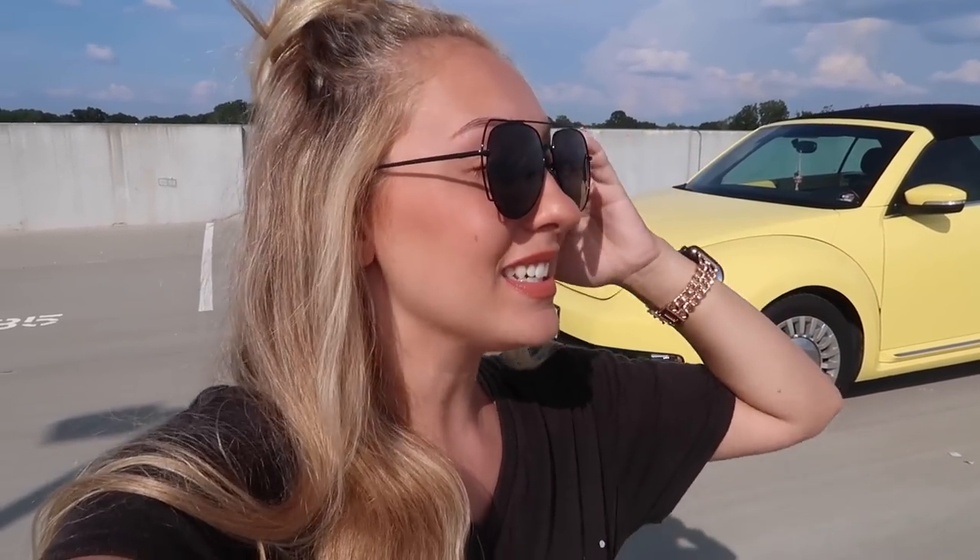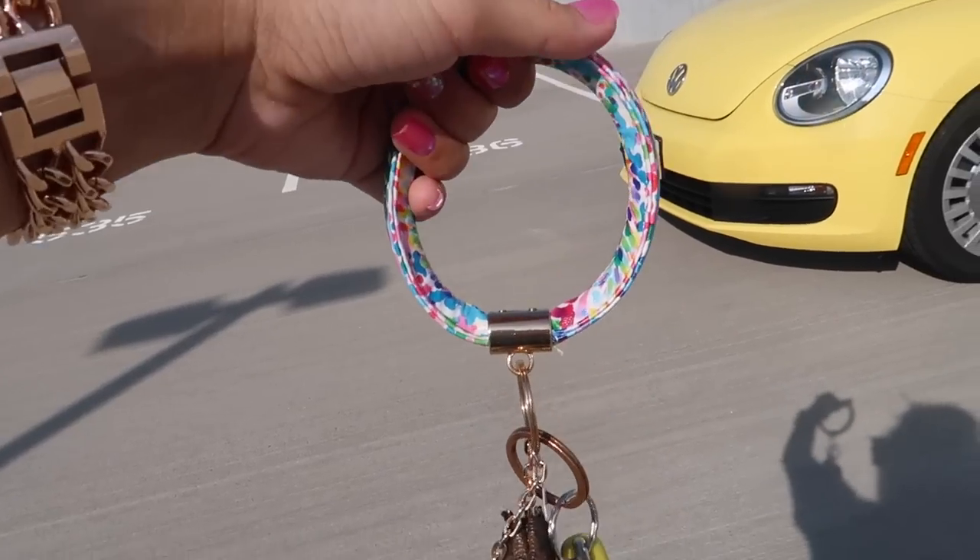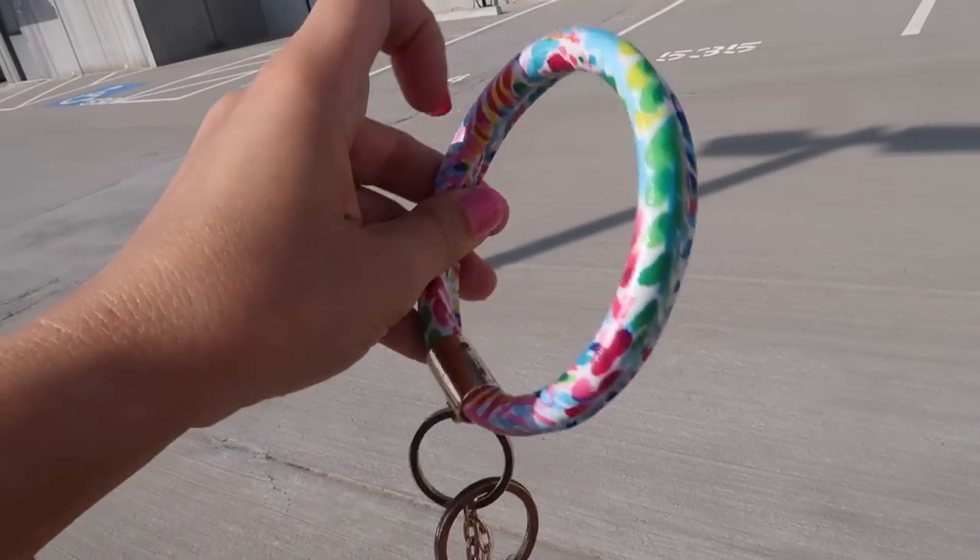I didn't get to actually see the car before I purchased it, so that was a big trust thing. But I knew I wanted this car and was willing to do that because I love yellow Beetles. So without further ado, let's get into the car tour!